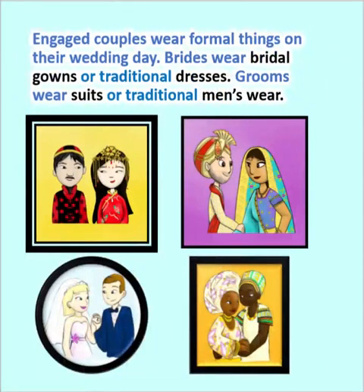Engaged couples wear formal things on their wedding day. Brides wear bridal gowns or traditional dresses. Grooms wear suits or traditional men's wear.